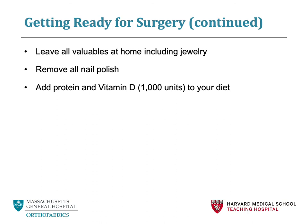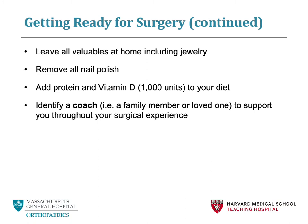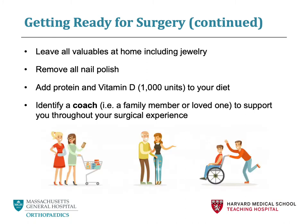Another important preoperative measure is to start adding protein and vitamin D to your diet. This promotes wound healing and good bone health. Finally, we recommend identifying a coach prior to surgery. A coach is someone who will be with you throughout your entire surgical experience, from prior to surgery to your hospital stay to after surgery. It is helpful to have a second set of ears and eyes during this sometimes stressful process. Your coach can observe your physical therapy sessions, see how to change your dressing, hear your discharge instructions, and provide you with a ride home.